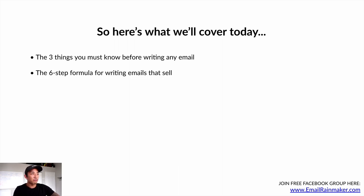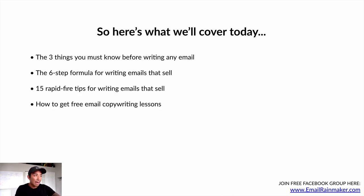Number two is the six-step formula for writing emails that sell. Number three is 15 rapid-fire tips for writing emails that sell. And I'm going to show you how to get free email copywriting lessons and study the greats.